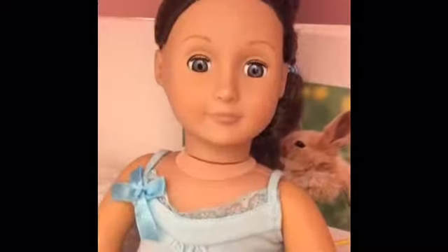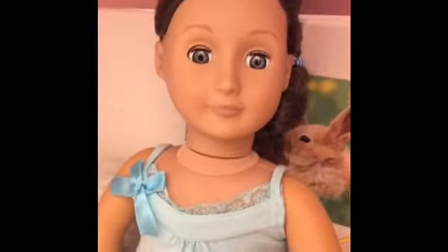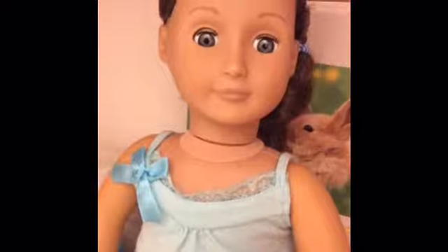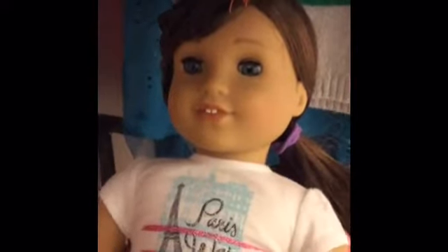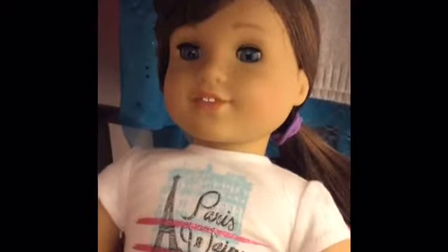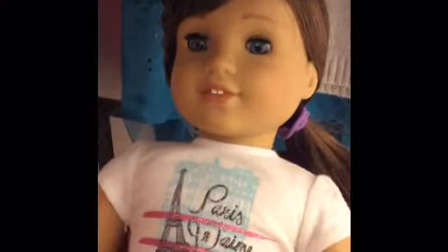This is Becca — she's an Our Generation doll from Target. This is Payton and she's also from Target. I got her a long time ago and she's just really special to me because I've had her for so long. This is Grace Thomas and she's also a Girl of the Year doll — I really like her and I got her as soon as she came out.